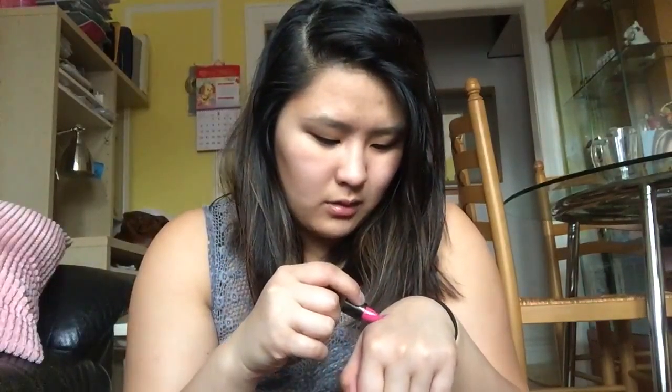And then the Laura Mercier Velour Lovers Lip Color in French Kiss. And it's a hot pink. Can you see it? It's like hot pink. I'm gonna swatch it. Oh, I actually like the color. Very pretty for spring. And that's full size, I believe.